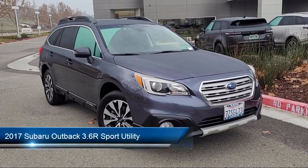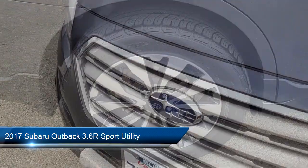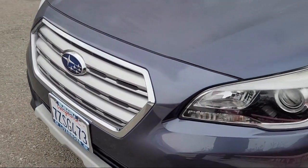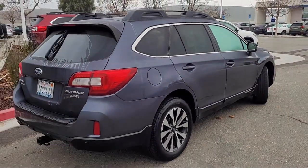It comes equipped with navigation, heated door mirrors, vehicle information display, Harman Kardon surround sound speaker system, outside temperature display, high beam assist, and a roof rack.